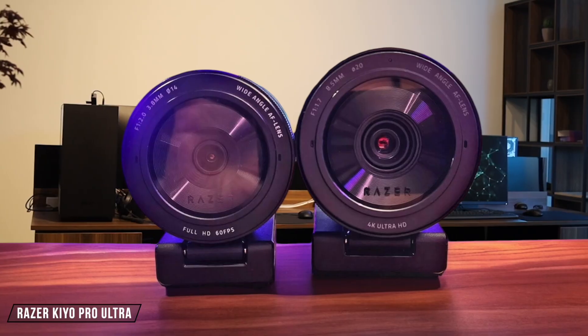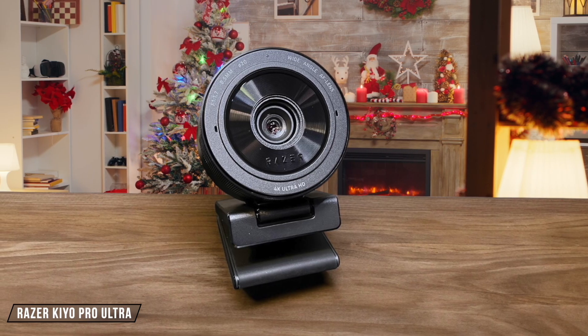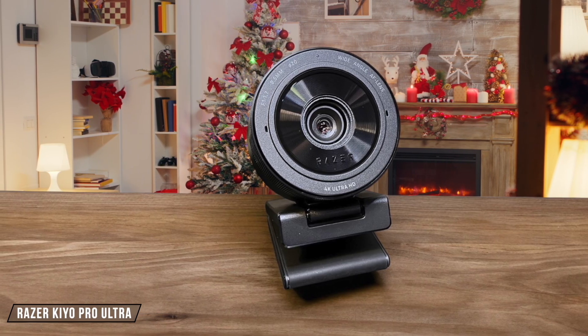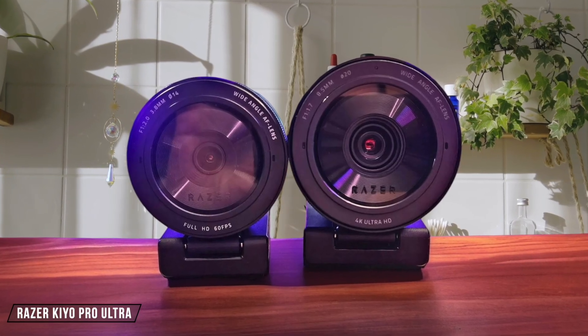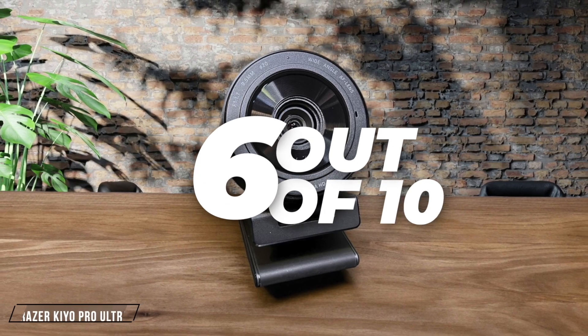Now, let's talk about the Razer Kiyo Pro Ultra. This webcam boasts DSLR-like image quality, with its large sensor and wide aperture providing excellent image quality even in low light. However, its software can be frustrating, and the price is steep for what you get. It's a high-end option, but not the best value. 6 out of 10.